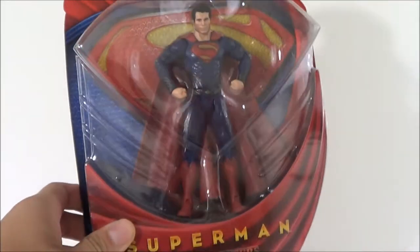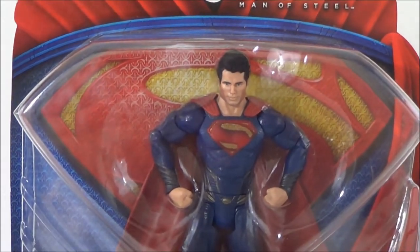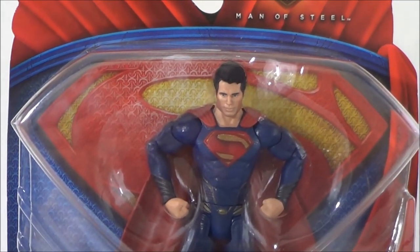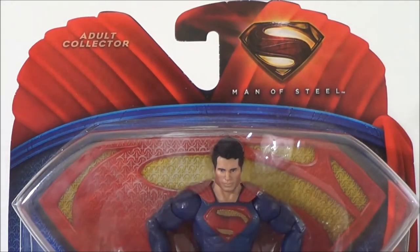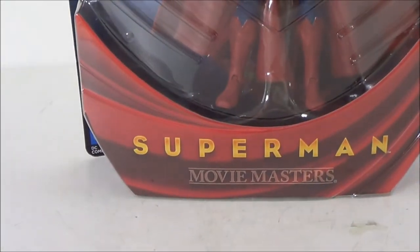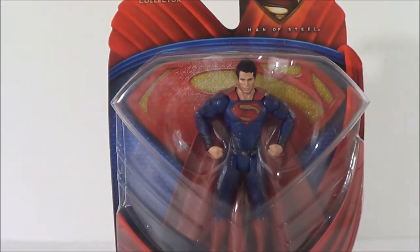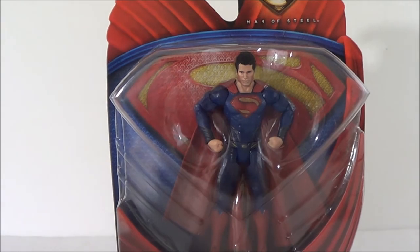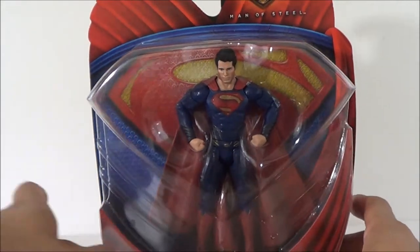The packaging on this guy looks pretty good. If you look at the background, the logo — the S — has that texture that the suit has. It says Adult Collector, Man of Steel, and has the logo there. On the bottom it reads Movie Masters. This is really cool packaging. The figure looks great, and if you're a mint-on-card collector, this looks really awesome.